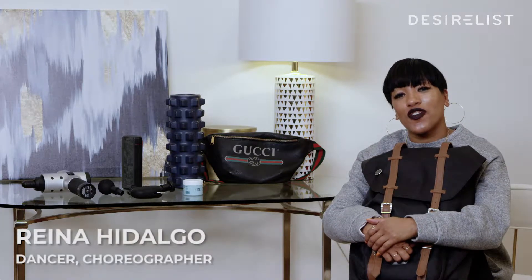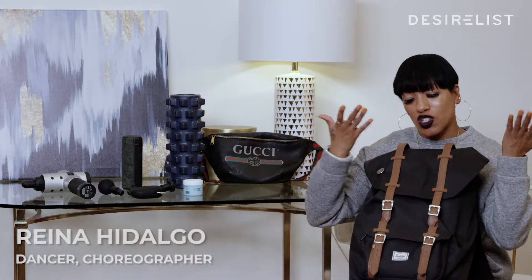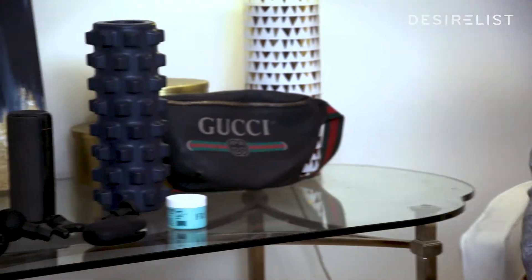Hi, I'm Raina Hidalgo, dancer and choreographer, and I'm here with Desire List, and I'm going to show you my bags for traveling and rehearsal.